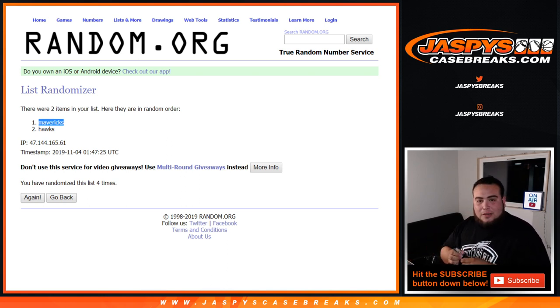That was Immaculate Pick Your Team number 21 on JaspersCaseBreaks.com. Looking forward to Flawless — that's coming out this Friday. We'll have a lot of that as well. Appreciate it, guys.